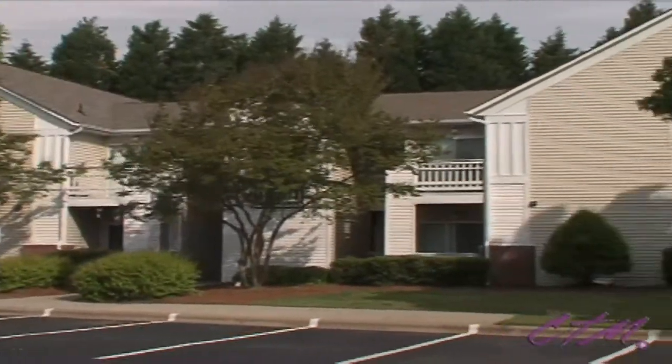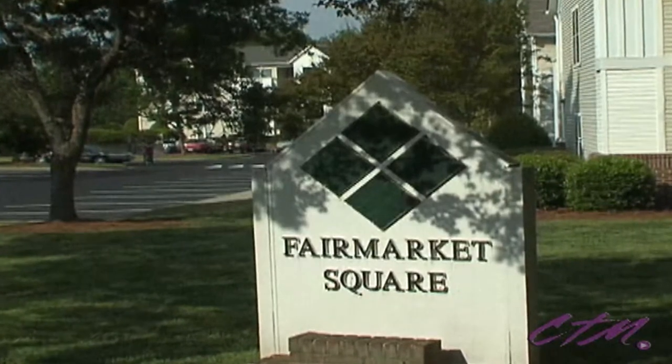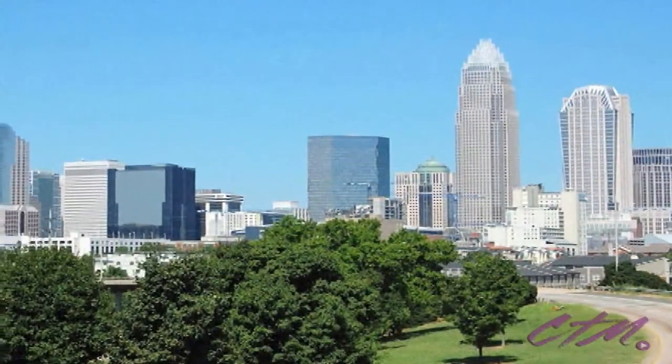Imagine a home that's comfortable, convenient, and above all, affordable. Imagine life at Fairmarket Square, beautiful apartment living located in Charlotte, North Carolina.